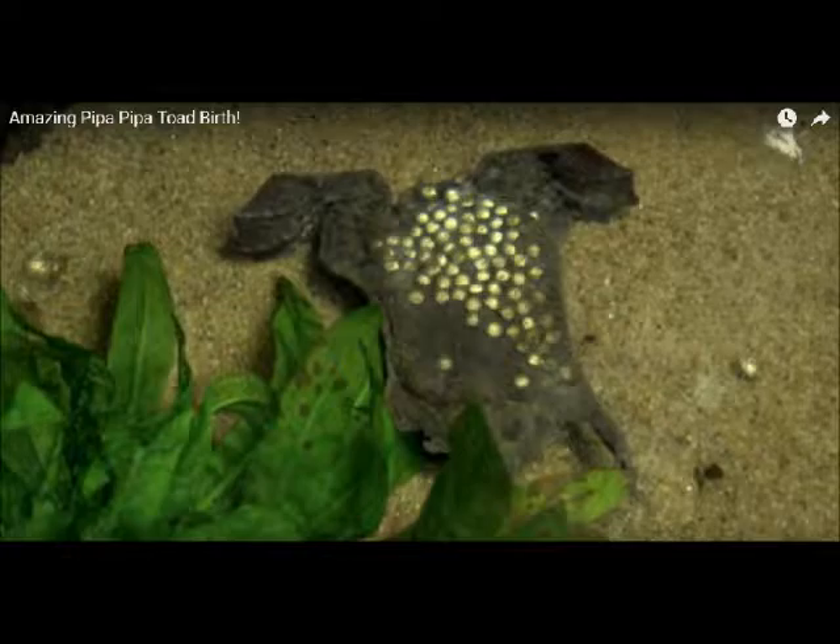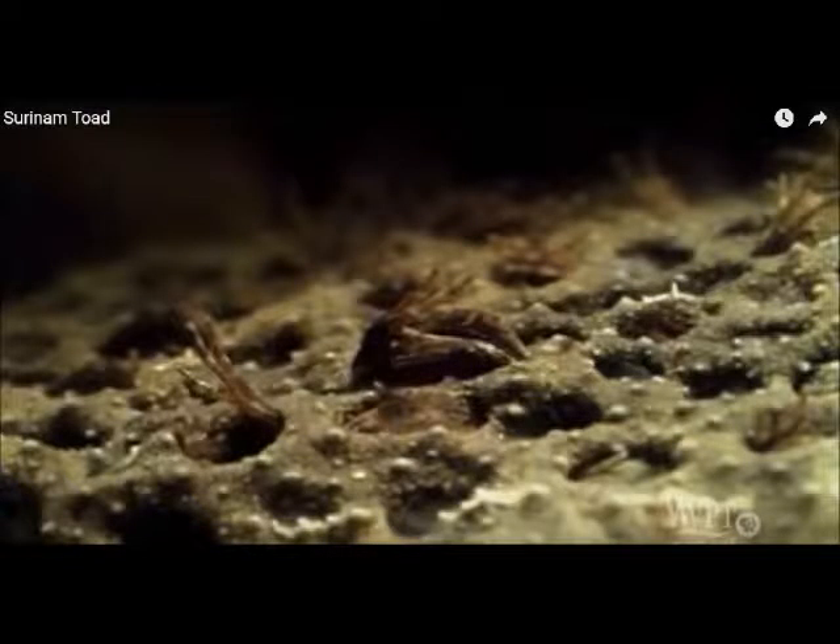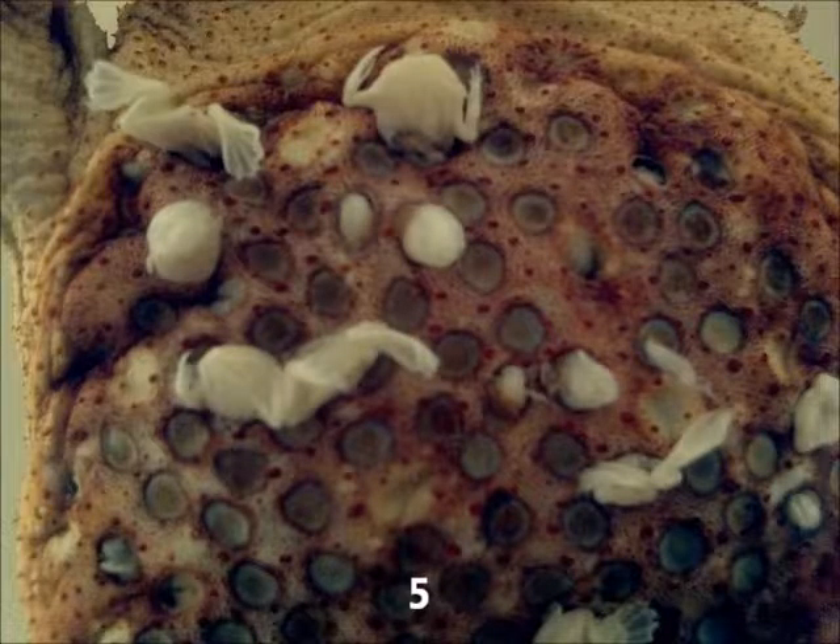The male catches the eggs with his body and plants them on the female's back. It is the male's responsibility to make sure the eggs stick to the female's back. However, roughly one fifth of the eggs normally fail to be implanted and sink. The eggs, several days after implantation, sink into the skin. Eventually, the female's back looks like an irregular honeycomb.